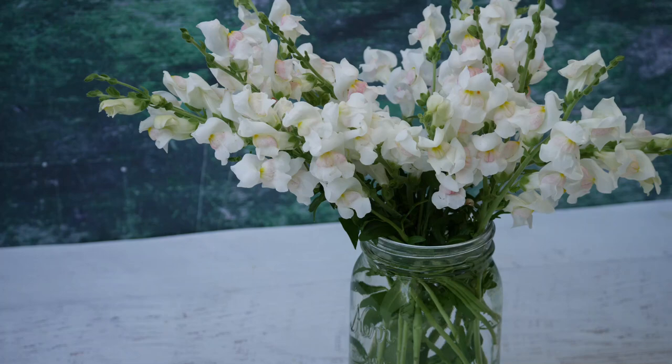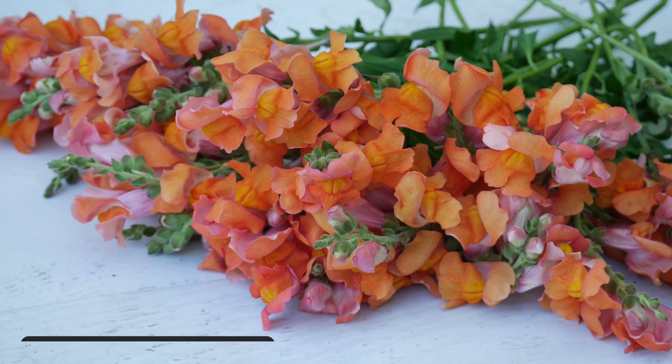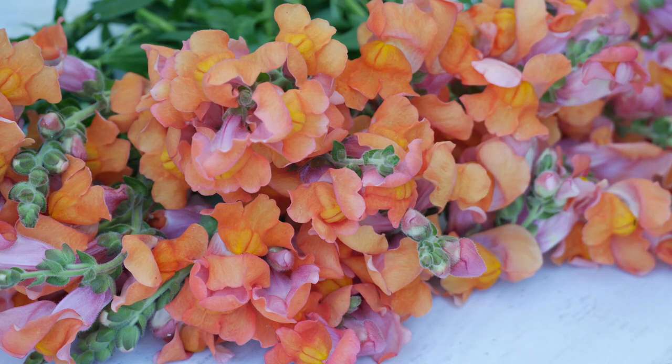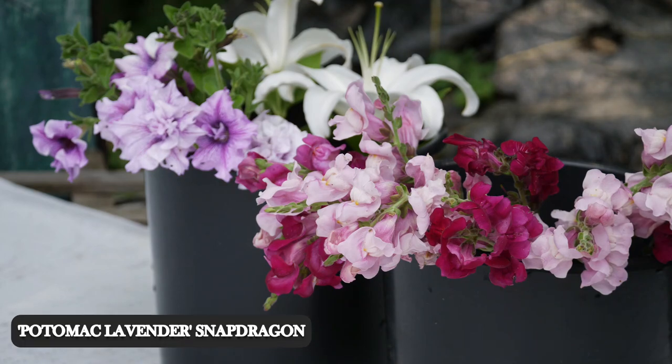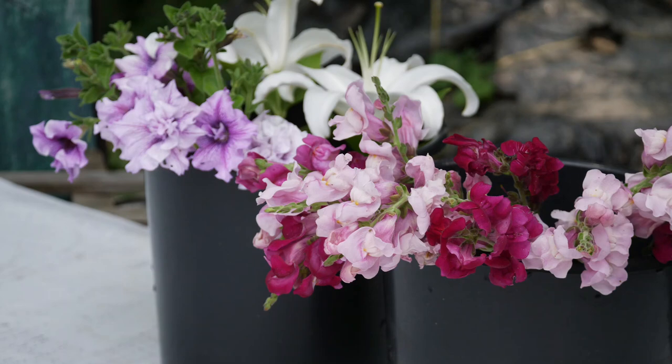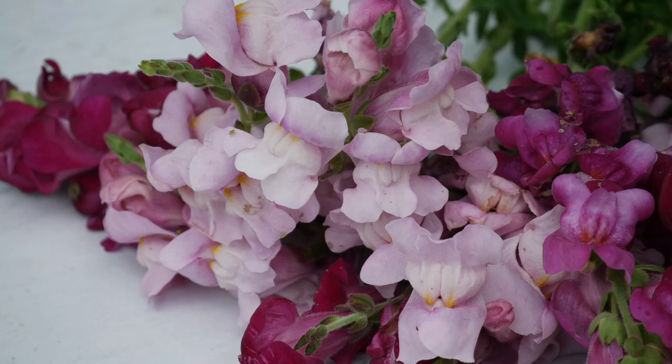This orange snapdragon is called Cool Orange — that's just the entire name of it. Unfortunately I didn't really get too many of these — this is really all I got from an entire package of seed. This is the Potomac Lavender, and you can see I have a light purple-pink color and a dark purple-pink color. This is the first time I've grown this, so I'm not sure if it's common to get off-types like this or if my seed was mixed up. If you have any experience with that, let me know in the comments.